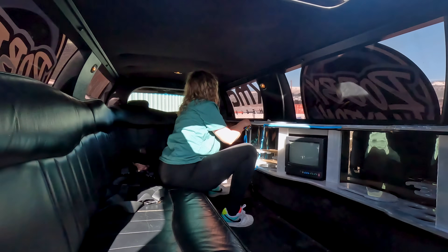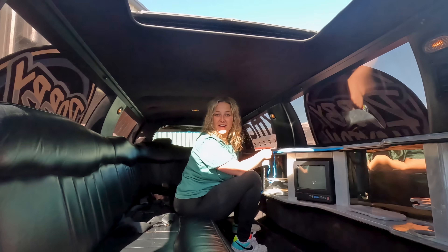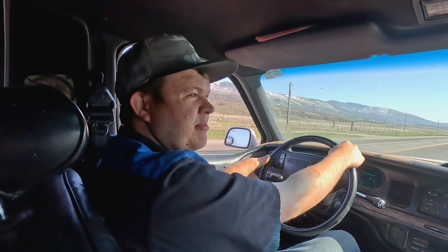We got it maneuvered where we can back it out. Now there's a person inside - what are they doing? Putting in LEDs! She even got a karaoke machine - heck yeah! We need to take this to Manti and make sure we can even drive it on the highway. Hillbilly's gonna stay back so if we call him he can come pick us up. The limo does make some funny noises - we got a bearing noise - but I think it'll make it.